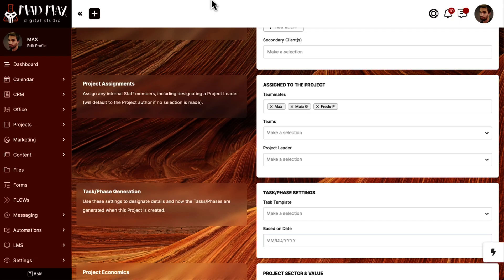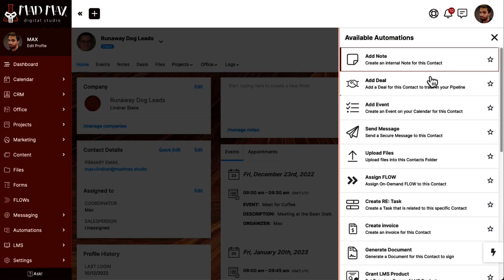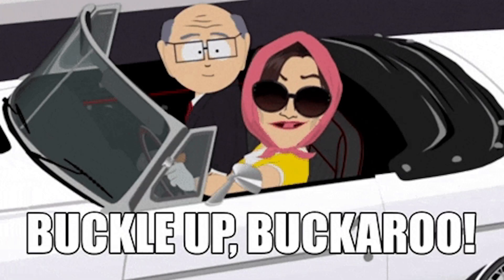We've also got collaborative features like project management, team chat, direct messaging with clients, and unlimited file sharing. You're probably thinking, wow, that is everything I need to run my business. Well, buckle up buckaroo, because with the latest SweetDash updates, you're about to get a whole lot more.